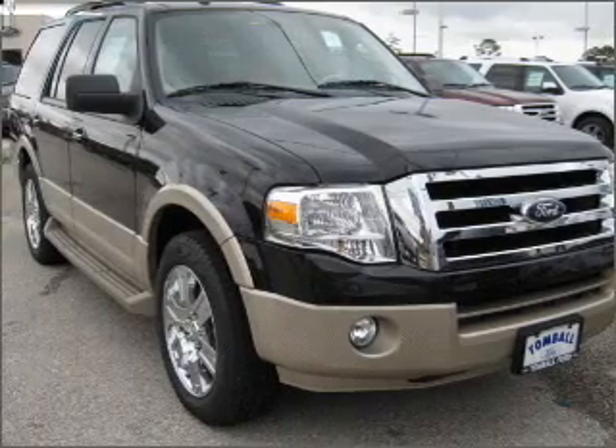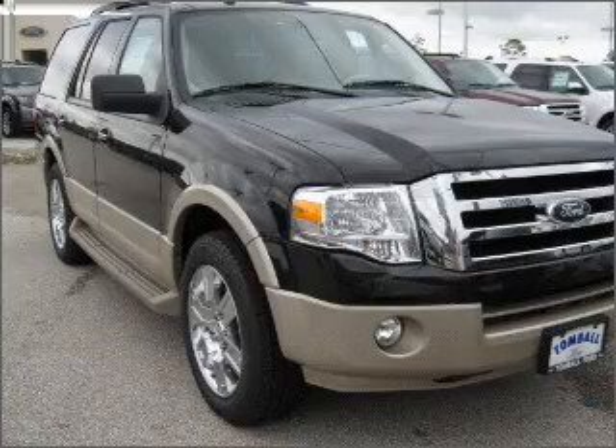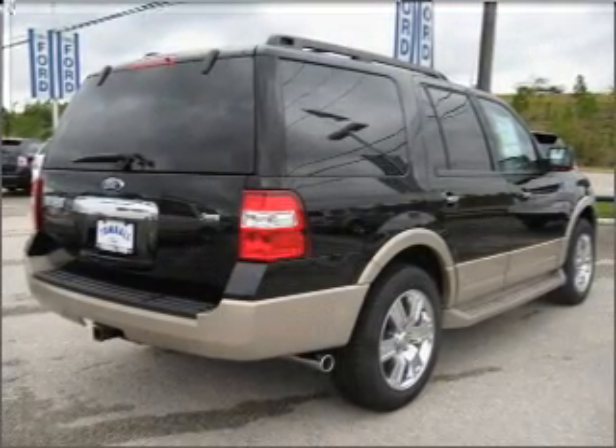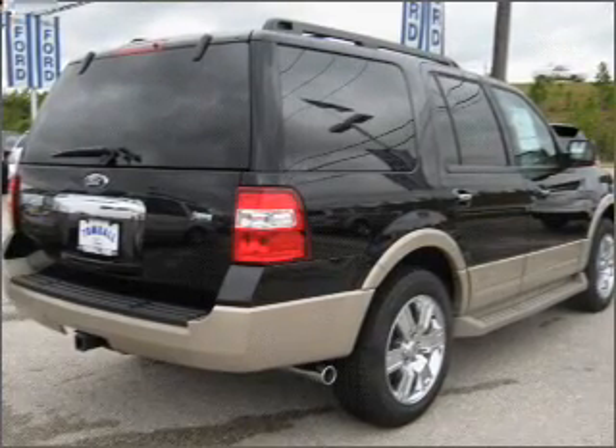With a powerful 8-cylinder engine connected to a smooth shifting 6-speed automatic transmission. Stand out from the crowd with premium wheels. Brake safely with the Anti-Lock Braking System. Heated seats come for you on cold winter days.